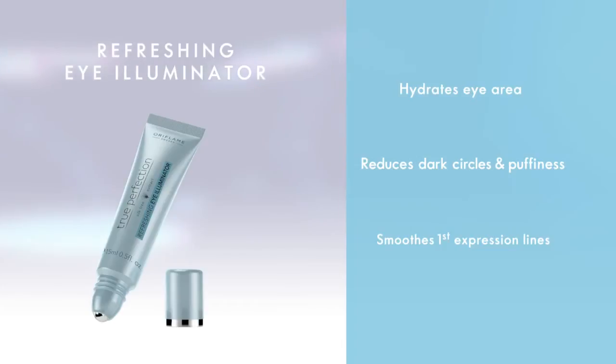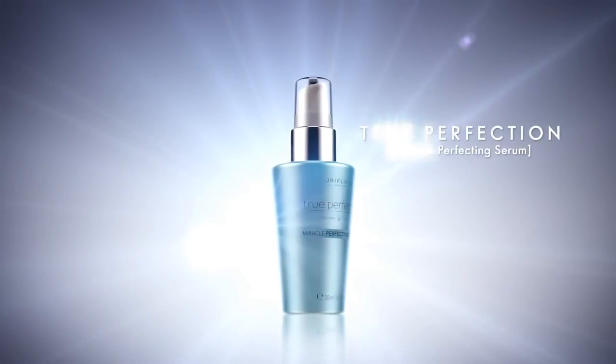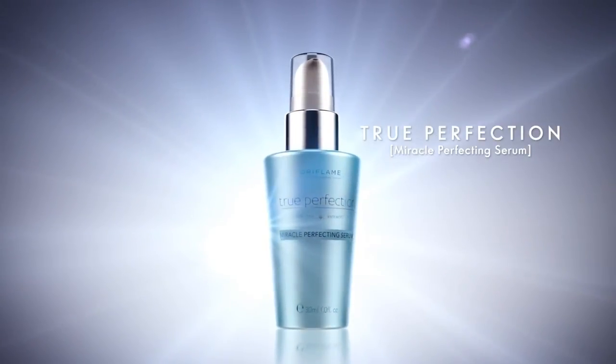The True Perfection Illuminating Eye Cream is the perfect product to hydrate the eye area, target dark circles and eye puffiness, and first expression lines. Its rollerball massager provides an added cooling and refreshing sensation.